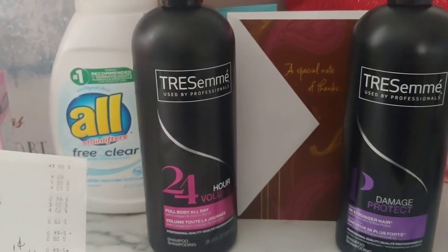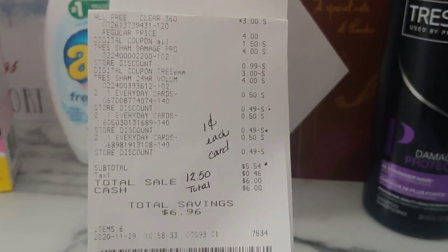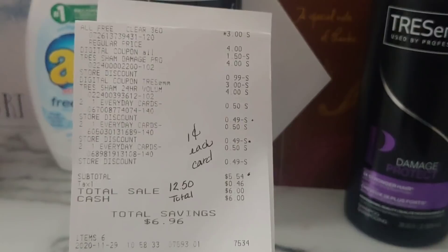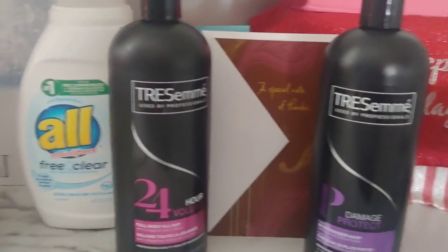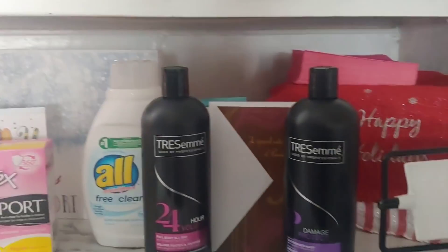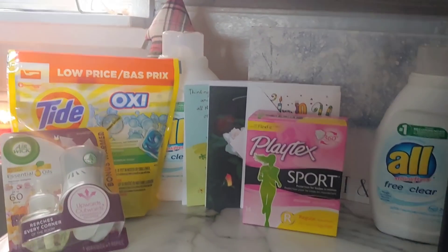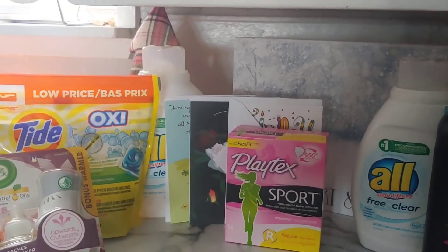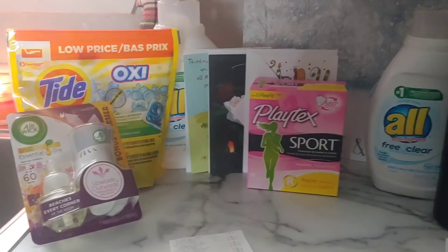The next deal was the TRESemmé, and I also did the greeting cards and the All — applying that one dollar fifty cent digital for the All. This transaction was twelve dollars fifty before digital coupons. Everything applied and again the greeting cards rang up at one penny each. My out of pocket was $5.54 with a savings of $6.96. Keep in mind the TRESemmé alone is four dollars, so $5.54 is not a bad deal. If you have other products to add in, build up that stockpile for sure. Penny napkins from a previous Dollar General trip are sitting right back there too!